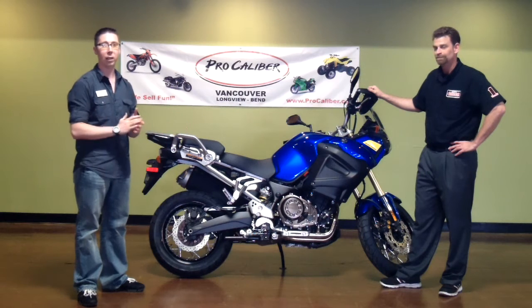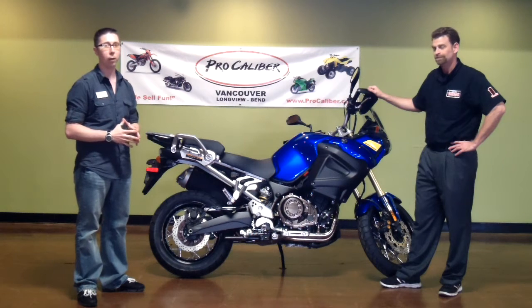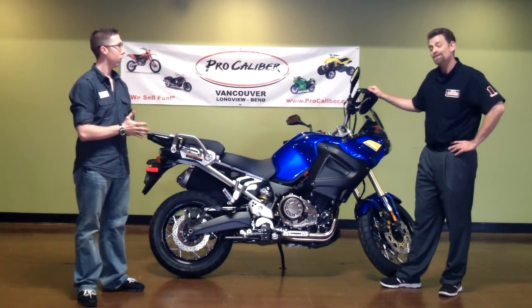Nothing bad to say about this bike — it's an incredible, incredible machine. I wish I were able to go over everything with you, but there just seems to be too much. So, what can you tell us about the dealership? Well, in short, this bike is value-packed.